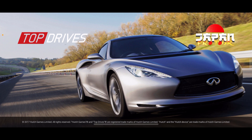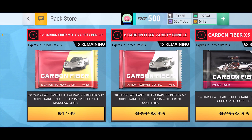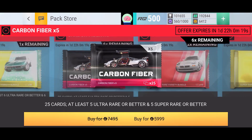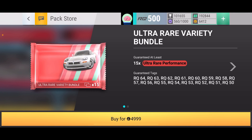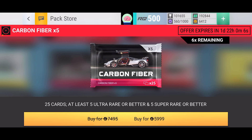Yo guys, what is going on — Blossom is back, and welcome back to another episode of Top Drives. Today we're going to be opening an X5 Carbon Fiber and I'm super excited. I have 6412 gold, which is enough to open a Carbon Fiber X5. I was initially wanting to get the Ultra Variety Bundle because that's so much better, considering this is basically a one-max epic pack, but I decided in the spirit of Christmas I'm gonna go for the X5 instead.